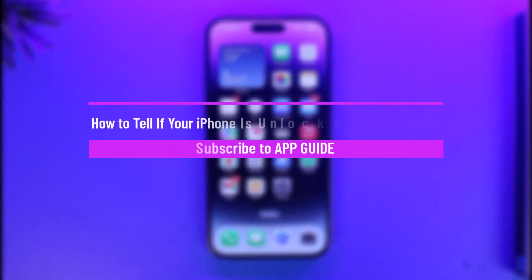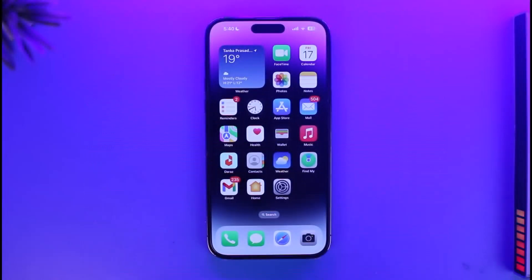How to tell if your iPhone is unlocked and what does that mean. Welcome back to our channel App Guide. In this video I'm going to be guiding you on what an unlocked iPhone means and how to find out. An unlocked iPhone basically means you imported a phone from some other country and had some restrictions, and then you unlocked the carrier networks.